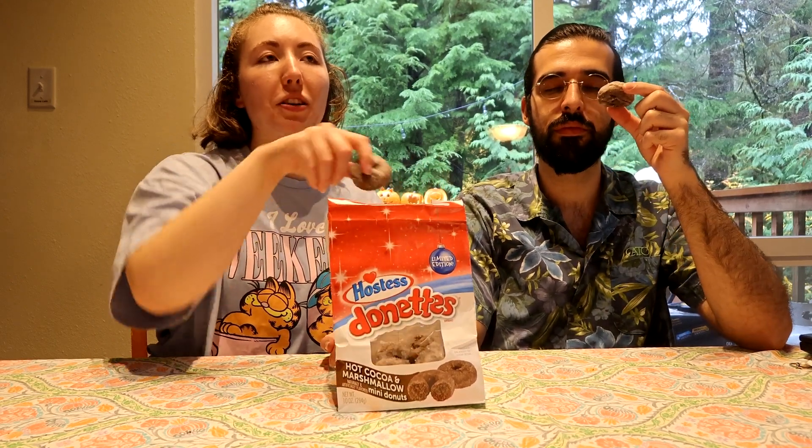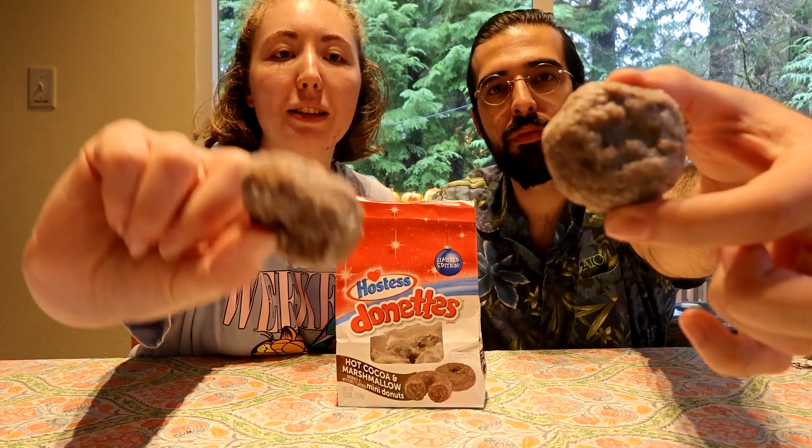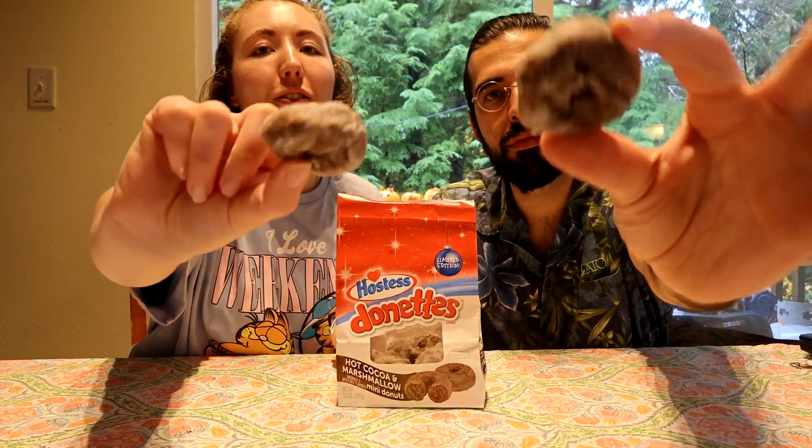This is going to be a standalone episode, but we are planning to do trying all the different Hostess snacks that we can find. We already did a whole bunch of Little Debbie, which I will have linked in the card. So right away they smell like the crumble donuts, which are my favorite.